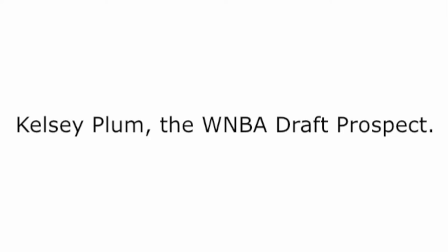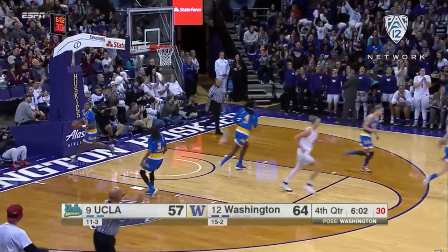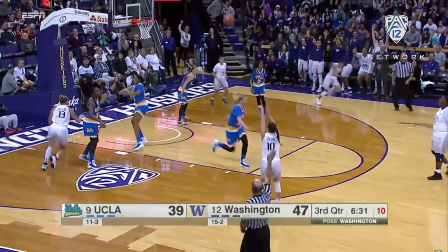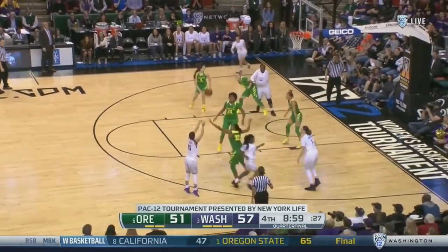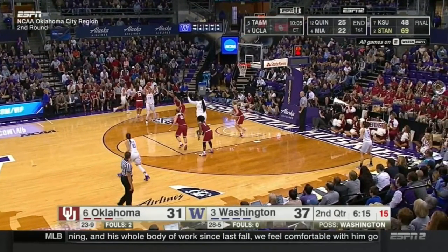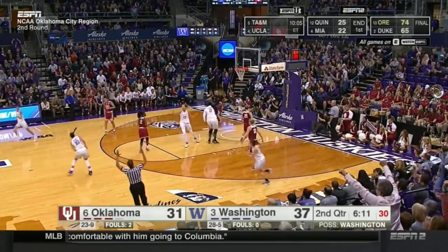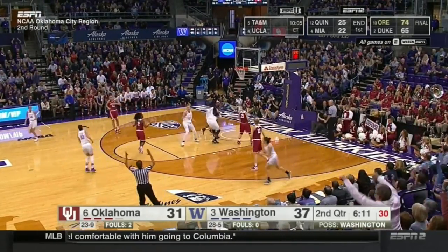Let's go back in time to Kelsey Plum as a WNBA draft prospect. As a stationary shooter, Plum's quick-fire ability allows her to capitalize ahead of strong closeouts by the defense. Just see this possession — Oklahoma attempts to tag the roller in Chantel Osahor. Plum realizes this and lifts at the top of the key, causing her defender to make a late rotation onto the deadly sharpshooter, ending with a bucket. Notice how Plum flips her hips and hops into a three in one singular motion.